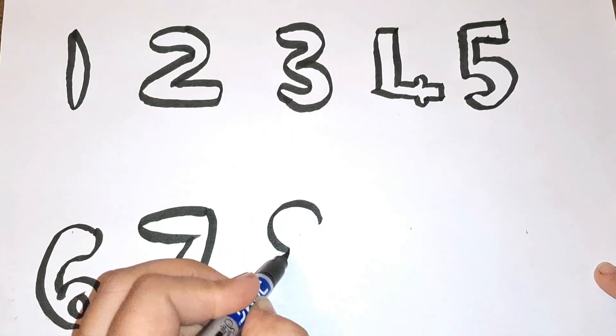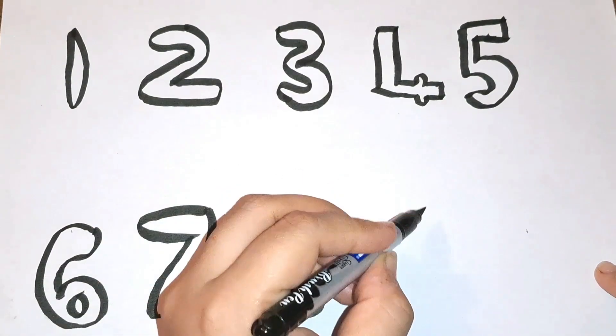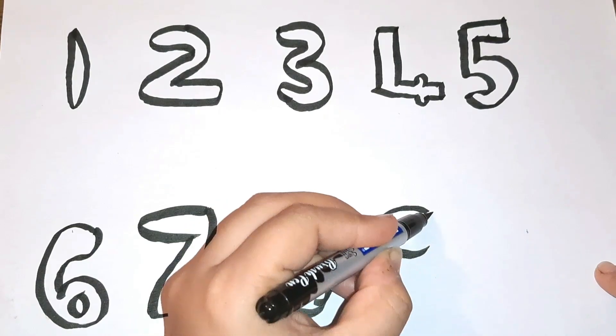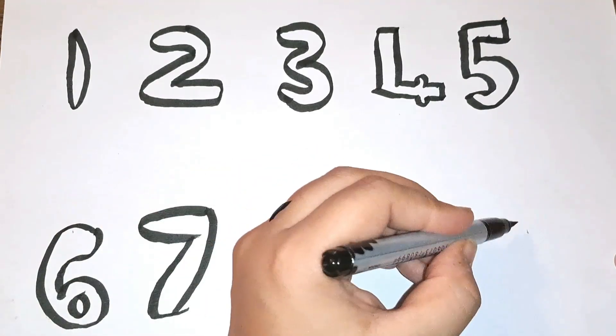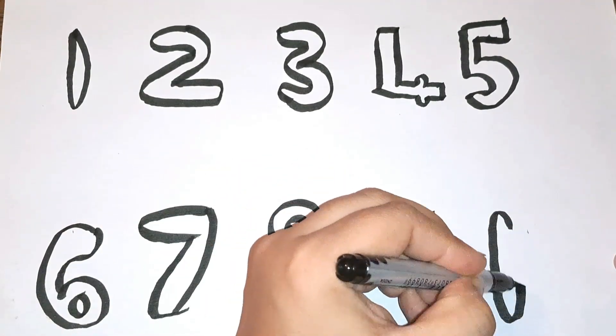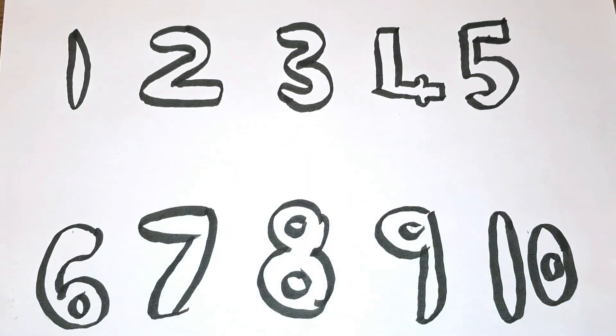Number eight. Then comes number nine. The last number is number ten. There you go!